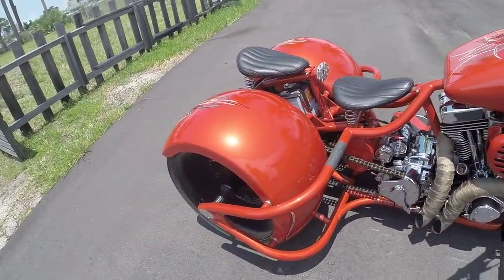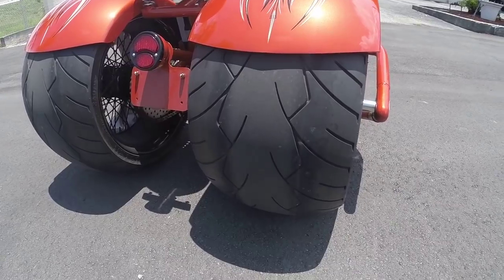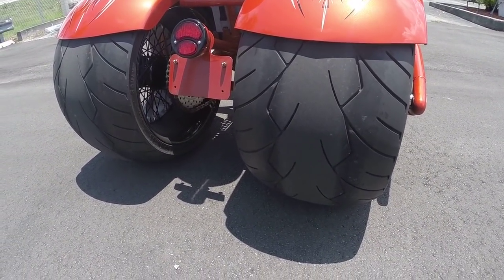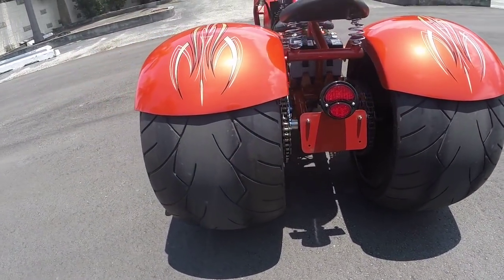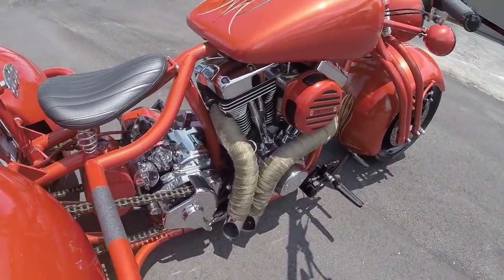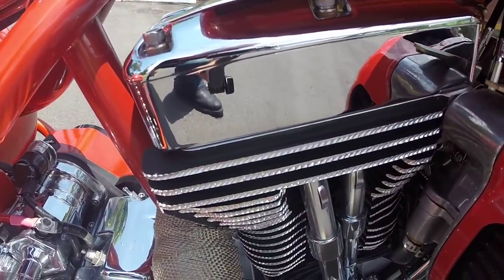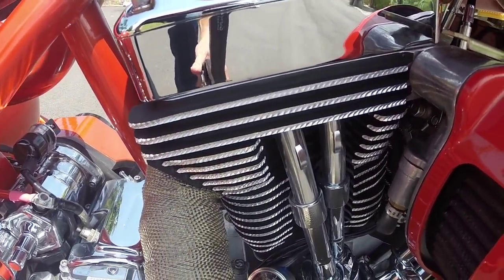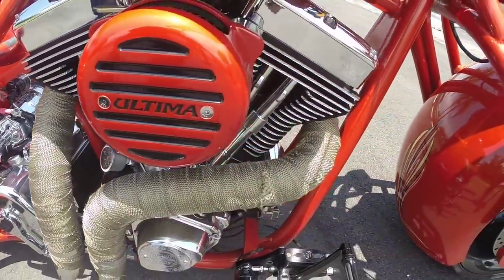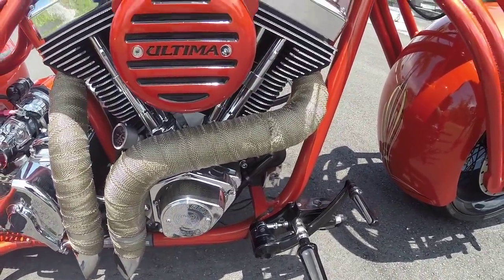And if you think that's big, well check this out — you're looking at two 360-millimeter wide rear tires on this bike. And this baby's powered by a beast of a motor: 127-inch El Bruto, 145 horsepower, 145 foot-pounds of torque. This bike is not for the faint of heart.